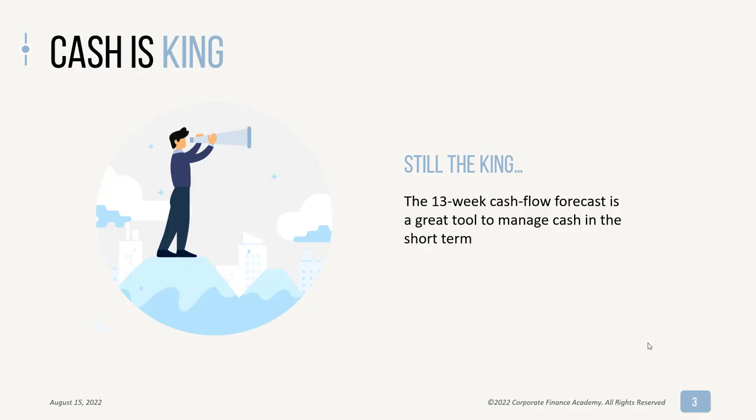At the end of the day, cash is still king. You could have a great business with a ton of revenue and actually be booking profits, but you could be insolvent. So cash is still king, and the 13-week cash flow forecast is a great tool to manage cash in the short term.